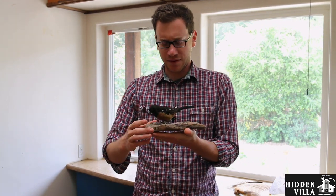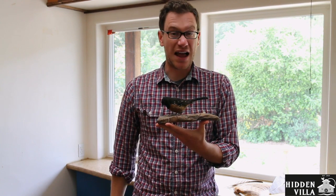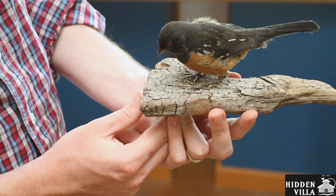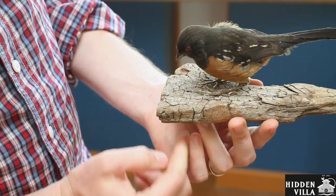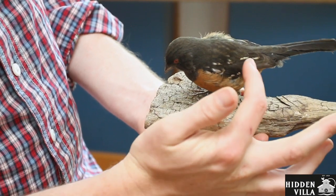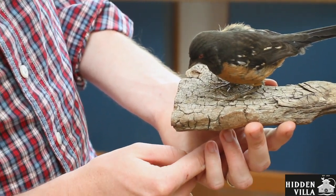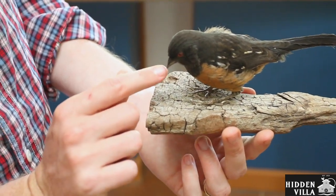My friend right here is a spotted towhee, which is a kind of bird that lives a lot of times on the ground, but it can fly. This is a taxidermy bird — it's not alive, but it is real. This spotted towhee has several adaptations that we can see that help it fly: feathers, especially on its wings, and inside its body it has hollow bones. Another adaptation that it has to keep its weight down is that it has a beak.